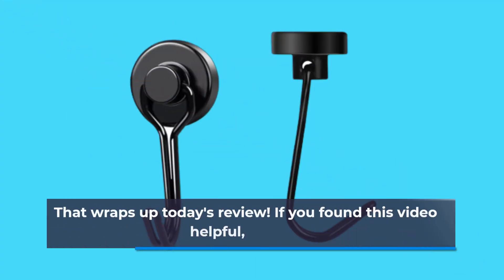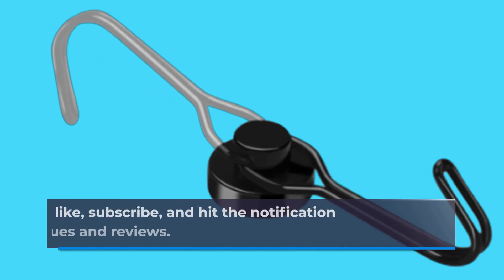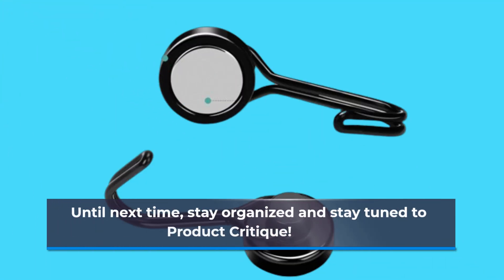That wraps up today's review. If you found this video helpful, don't forget to like, subscribe, and hit the notification bell for more product critiques and reviews. Until next time, stay organized and stay tuned to Product Critique.